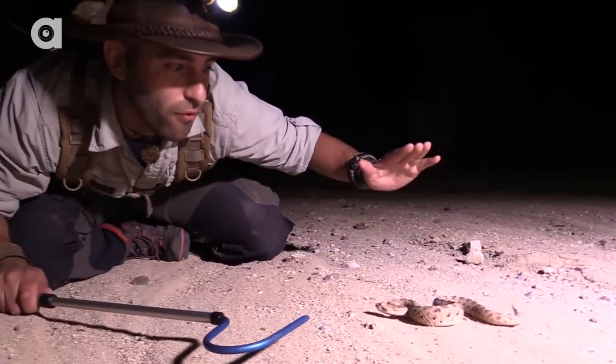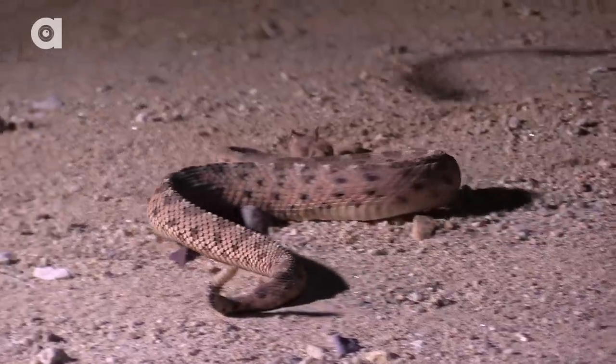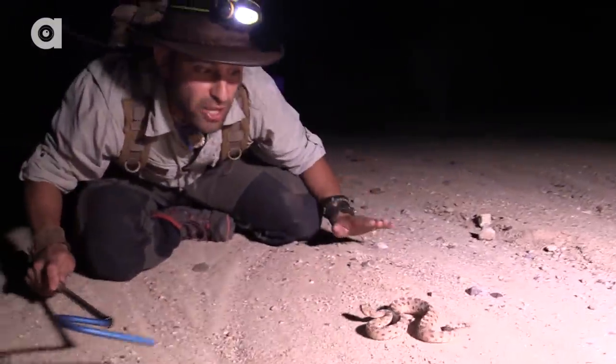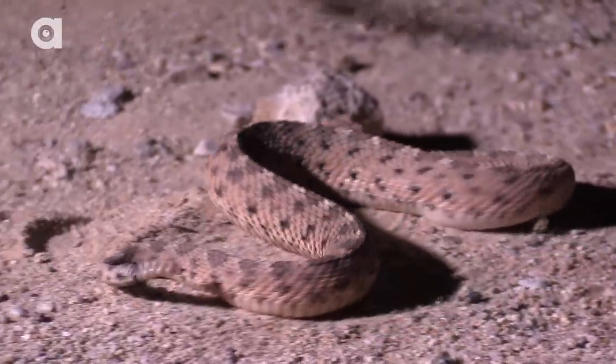Wow, and look at that camouflage. Look how well he just blends into this sandy environment. And what they're doing out here right now is hunting. There's little ants running all over the place, little beetles. These guys will also take geckos and any other small lizards that they can get their fangs on.